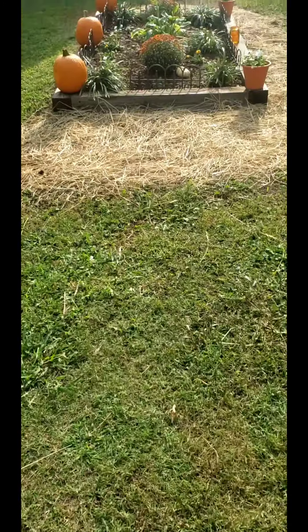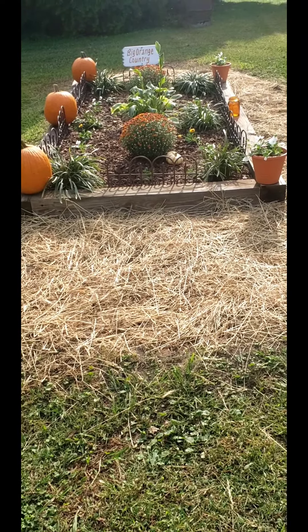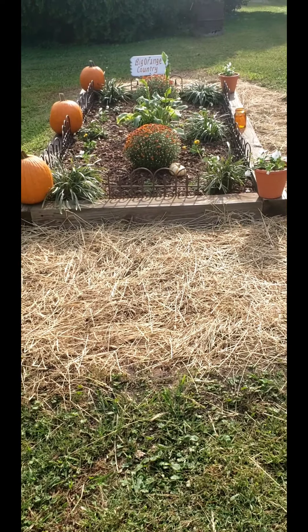Okay y'all, so we got our bed done. You ready to see what it looks like? Alright, there you go — Big Orange Country! Go Vols!